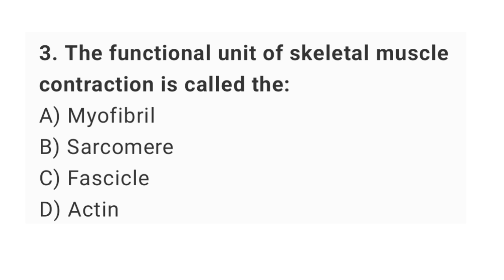Question number 3: the functional unit of skeletal muscle contraction is called the? The right answer is option B: sarcomere.